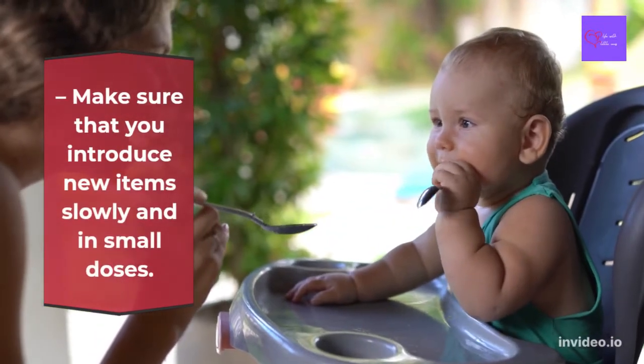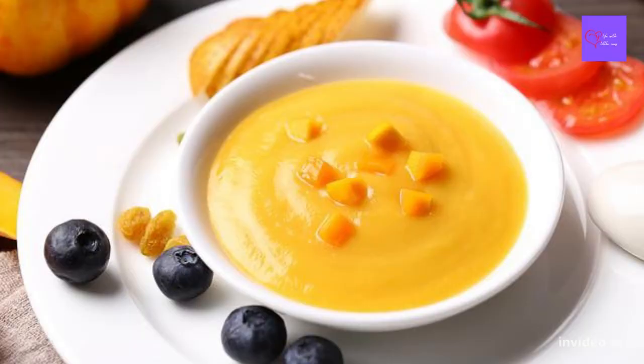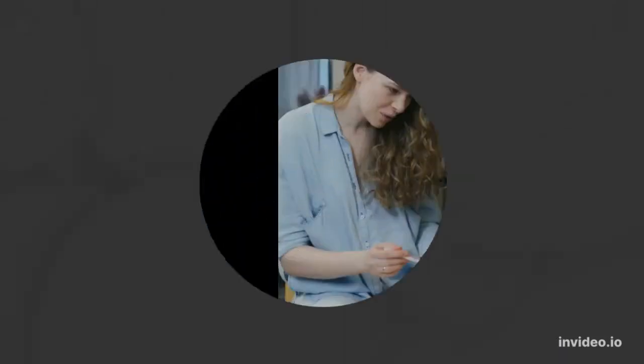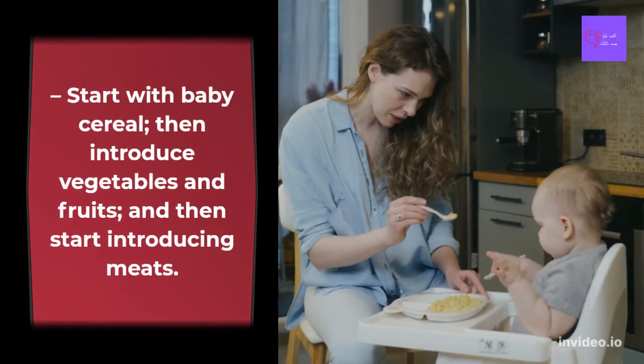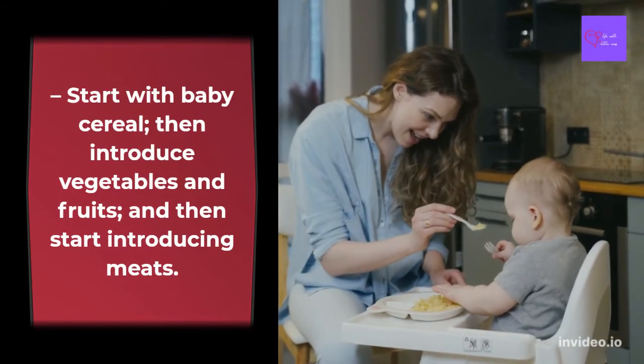Make sure that you introduce new items slowly, in small doses. Start with baby cereal, then introduce vegetables and fruits, and then you can start introducing meats.